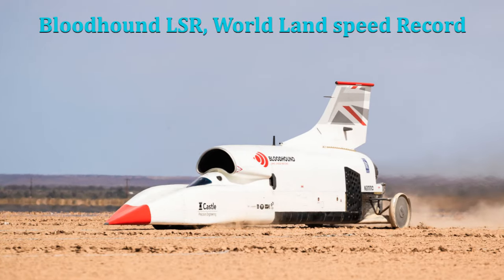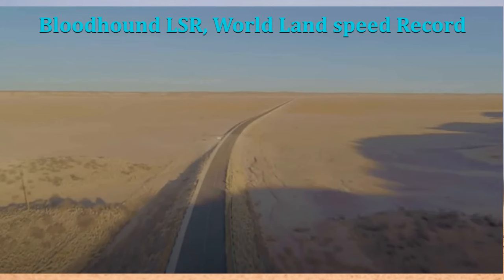Hello everyone, it is with great pleasure and excitement that I stand before you today to talk about one of the most thrilling and groundbreaking projects in the realm of automotive engineering — the Bloodhound LSR.